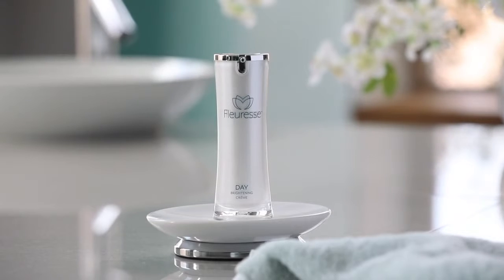The Fluoress brightening day cream evens and brightens your skin while at the same time nourishing and hydrating to reduce the appearance of fine lines and wrinkles that come with age and environmental damage.